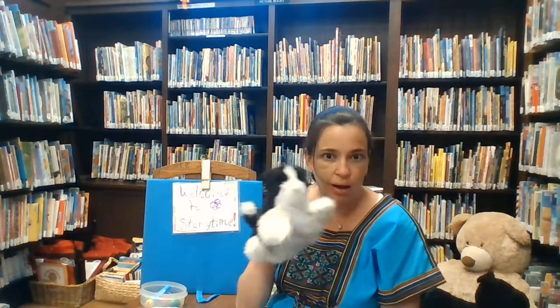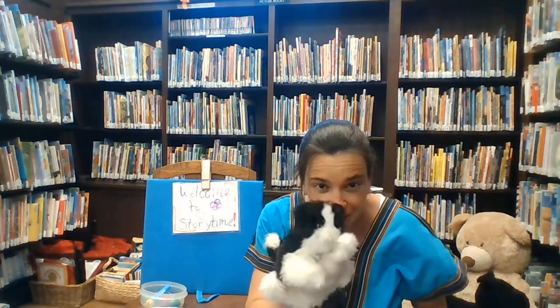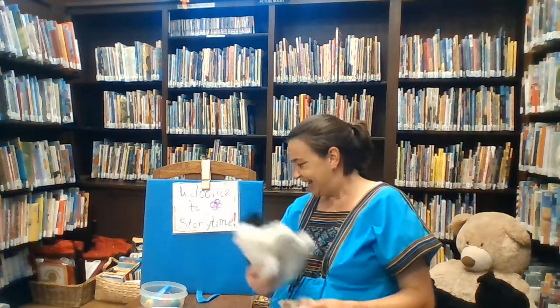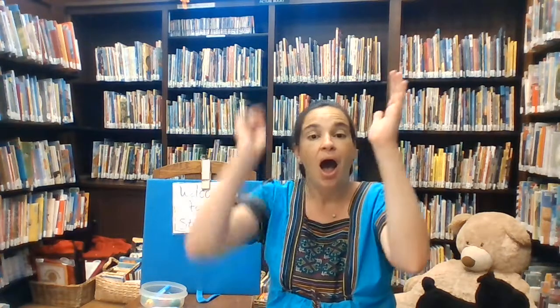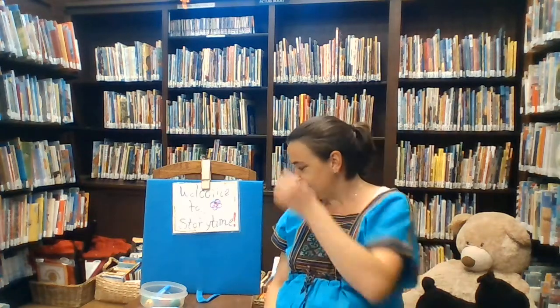Pussycat, Pussycat, I frightened a little mouse under her chair. And hickory dickory dock, the mouse ran up the clock. The clock struck one, the mouse ran down — hickory dickory dock. Hickory dickory dock, the mouse ran up the clock. The clock struck two — one, two — the mouse said boo — hickory dickory dock. Hickory dickory dock, the mouse ran up the clock. The clock struck three — one, two, three — and the mouse said whee — hickory dickory dock.